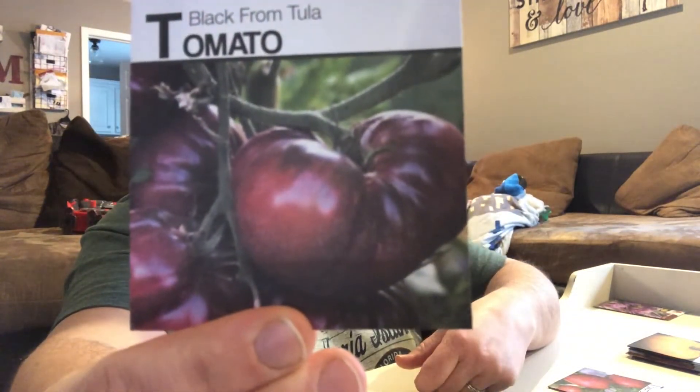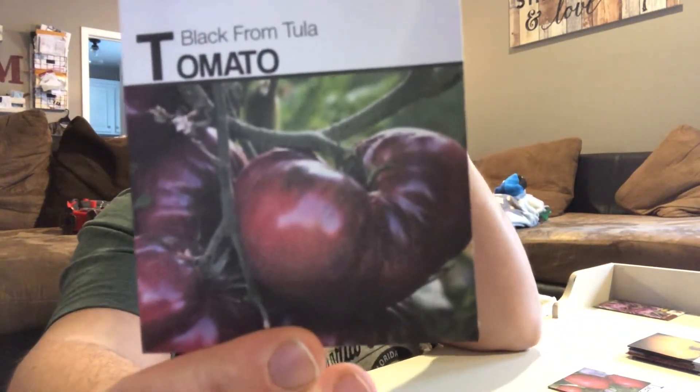Black from Tula — another indeterminate. I'm looking forward to this one. I've heard a lot of people talking about getting this instead of the Cherokee purple, which we have the Cherokee purple and it just wasn't too impressive to me. It was a good tomato, but I didn't see what all the hype was other than it was cool looking. Which might be this too — you never know.